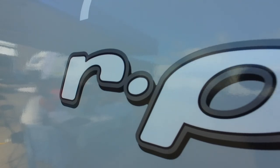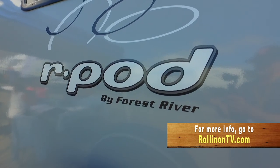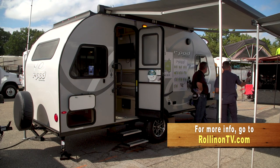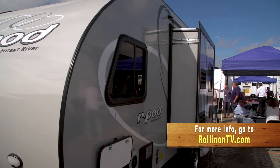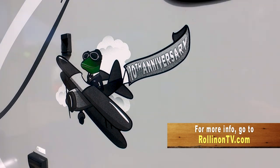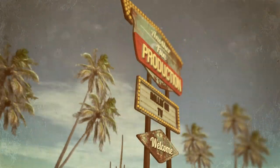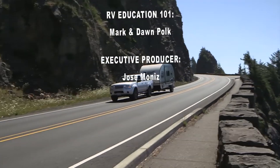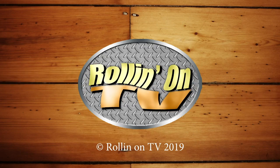Happy camping! We hope you enjoyed this week's show. For more information on anything you saw on the show, along with additional videos, stories, and RV news, visit our website at www.rollingontv.com. You can also find us on Facebook, YouTube, and Vimeo. This has been another fun production. We'll see you next week.